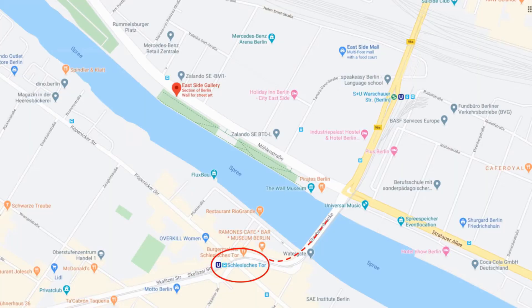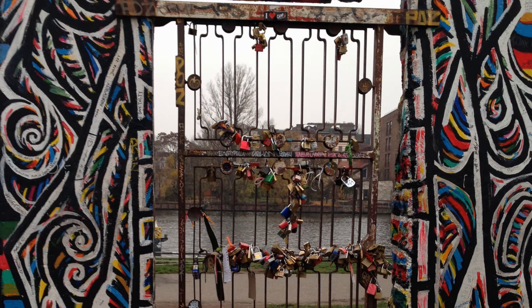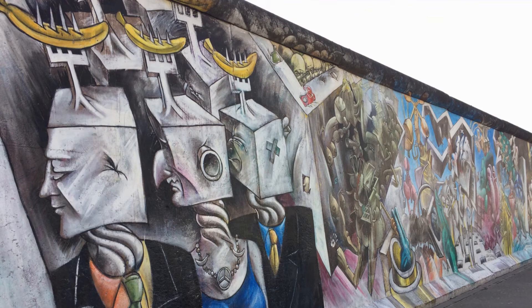From here, about 200 meters away, you can visit the world-famous Berlin Wall. The Berlin Wall was a guarded concrete barrier that physically and ideologically divided Berlin from 1961 to 1989.